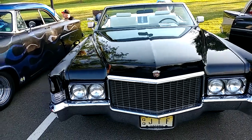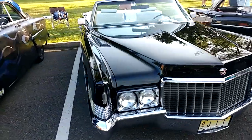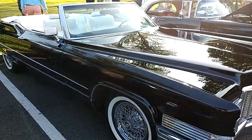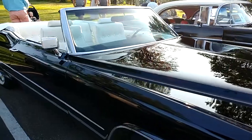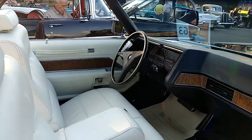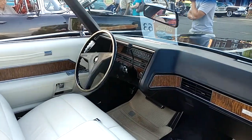Now the 1970 Caddy Coupe DeVille Convertible. Look how hot this car is. What a paint job. The white leather interior. It's in mid-condition. This car is beautiful.